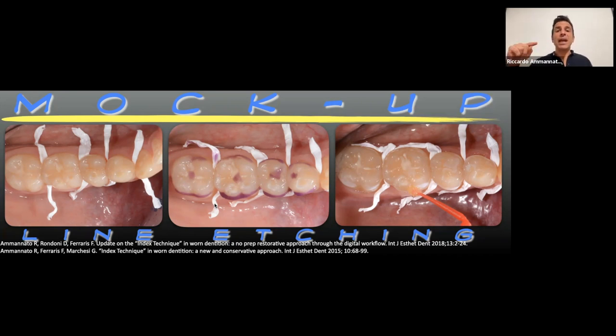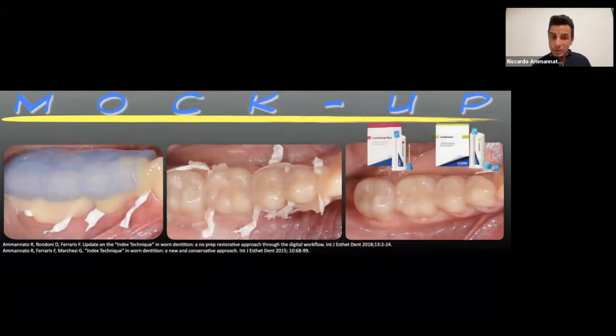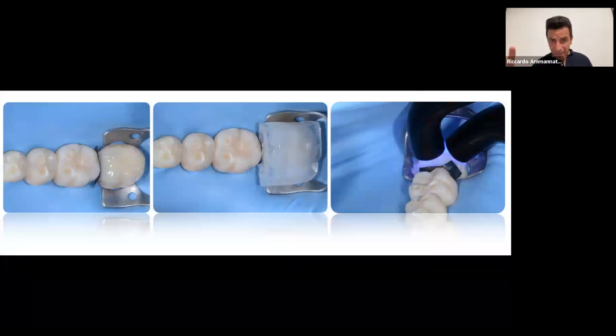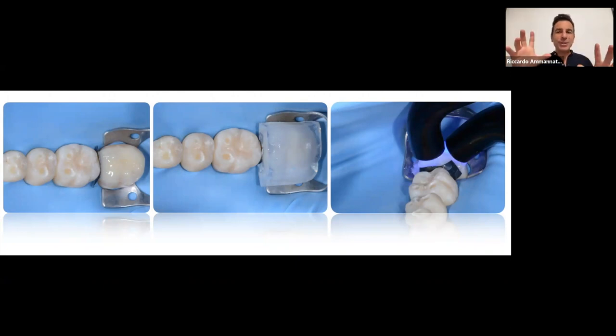Here we do the copy-paste of the project, remove excess material, and once we've checked aesthetic, phonetics, and function, we proceed. In the posterior area we have the indications — we'll see the contraindications later — to do this copy-paste approach through the index technique. Now we're doing the try-in of the index to check the fitting, then we load heated composite and land on the tooth.